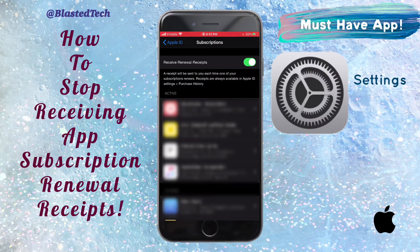I don't mind getting these, however you can opt out of receiving them. You can also view your receipts — they're always available in your Apple ID settings, and I have a video on that so you can check it out.